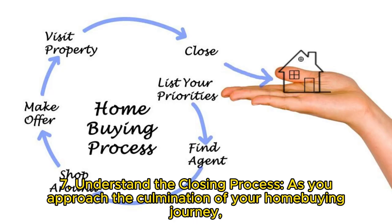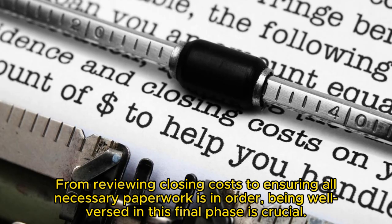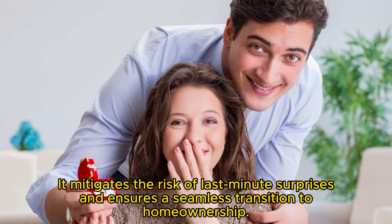Key 7: Understand the closing process. As you approach the culmination of your home buying journey, it is important to understand the closing process. From reviewing closing costs to ensuring all necessary paperwork is in order, being well-versed in this final phase is crucial. It mitigates the risk of last-minute surprises and ensures a seamless transition to home ownership.